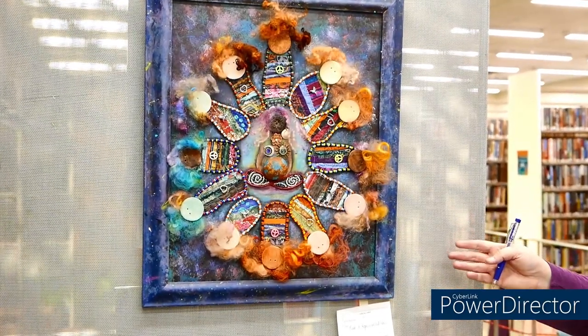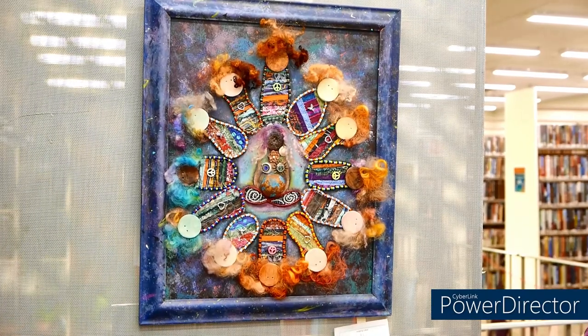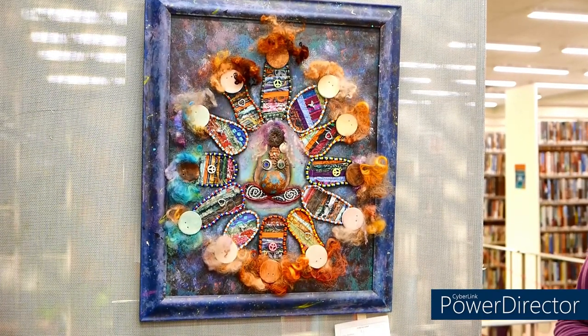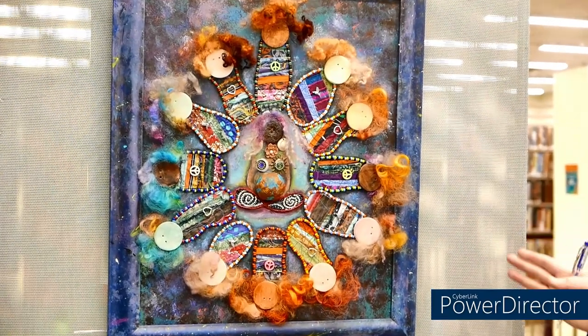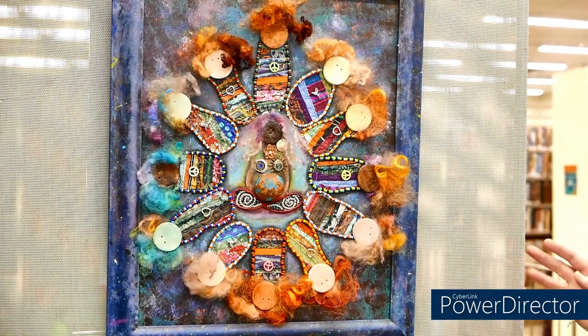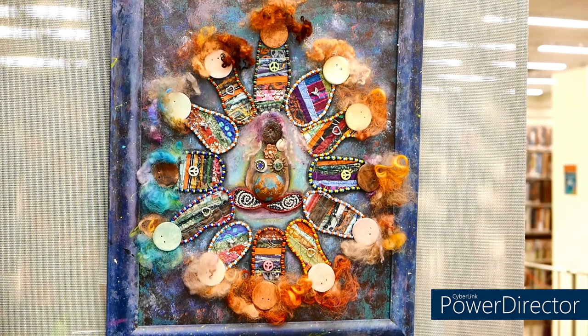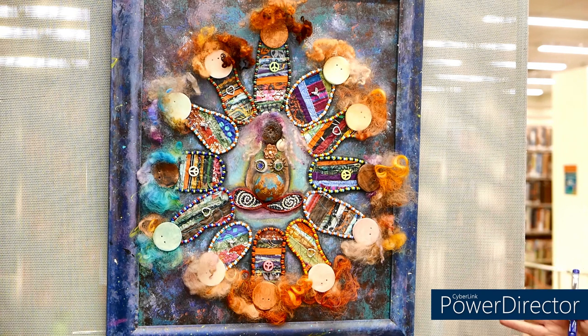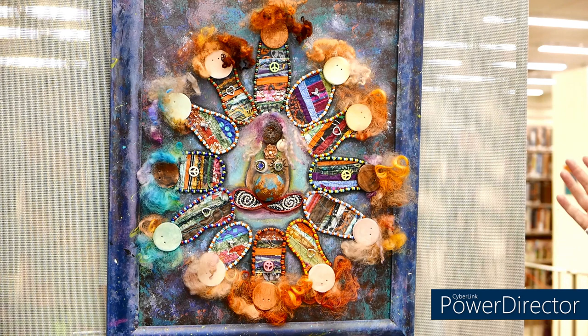Another honorable mention is this piece, Gaia as Hope, Love, and Peace, which is a mixture of many different media — acrylic, wool, quilted fabric, ceramic. It's a very rich piece because of that diverse set of media combined together. It was enjoyable to look at, it has wonderful texture, and balancing all of those diverse media was what drew me to this piece.